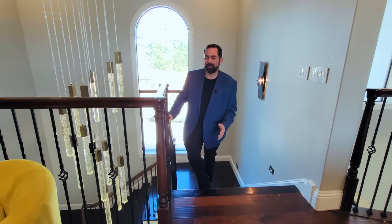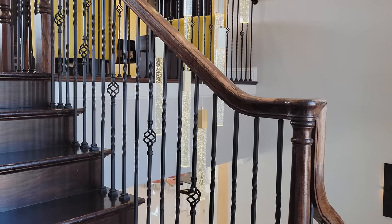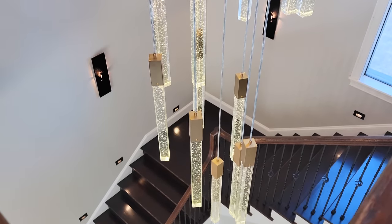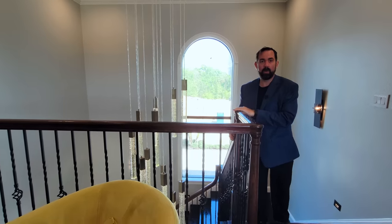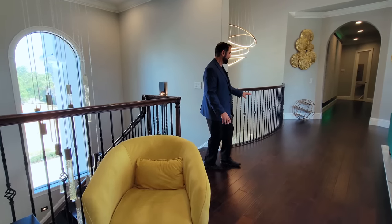Here we are on the second floor. The staircase has beautiful wood rails, metal spindles, and a chandelier coming down with a beautiful modern light fixture. As I step up we have engineered hardwood floors throughout the second floor. To the left there's a railing going around a semicircular area — right below is the front entry with a great view of the modern light fixture above the entry.